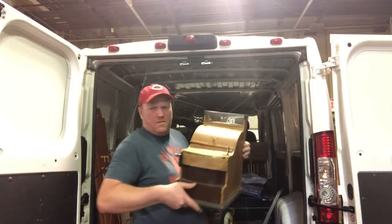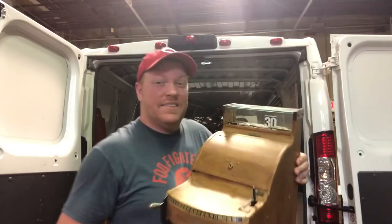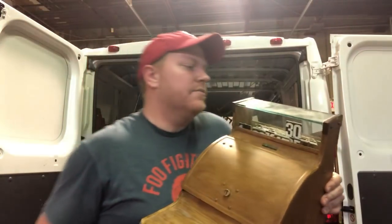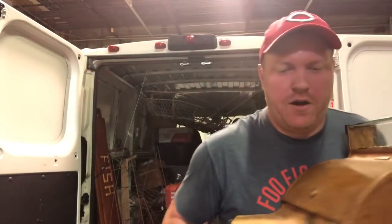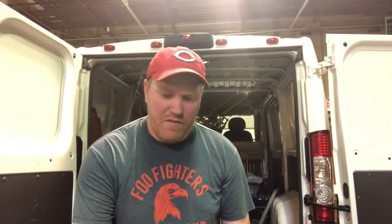I got this cash register for 25 bucks. Gosh, this thing is heavy. I bought it because it has a glass top - I don't see that all too often. I think it must have some better age to it than most. If I had to guess, I'd say probably 1950s or 1960s. There are no markings on it anywhere - can't find NCR, can't find a serial number, can't find anything. So if somebody knows more about old cash registers, please let me know in the comments below.